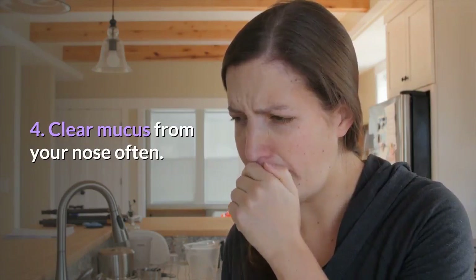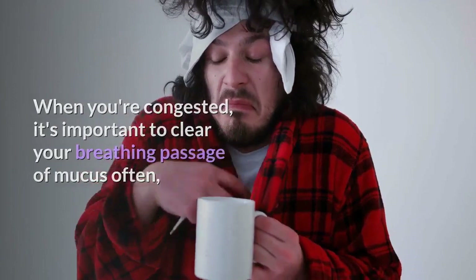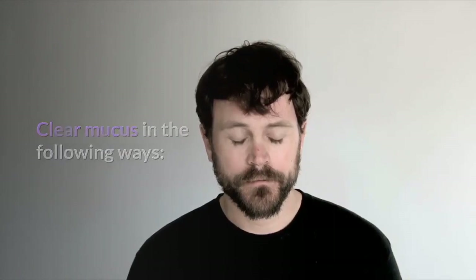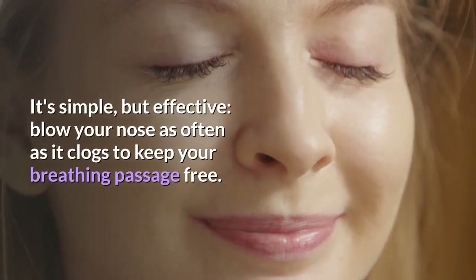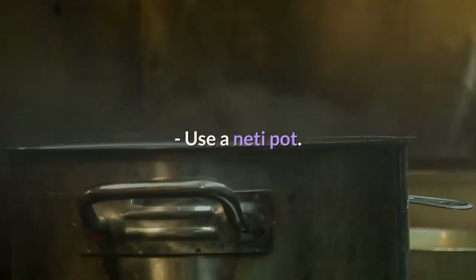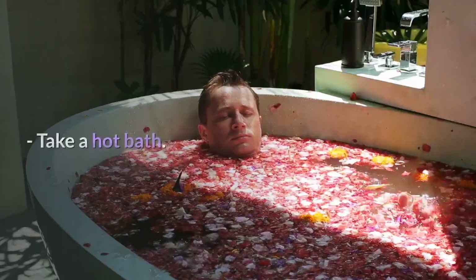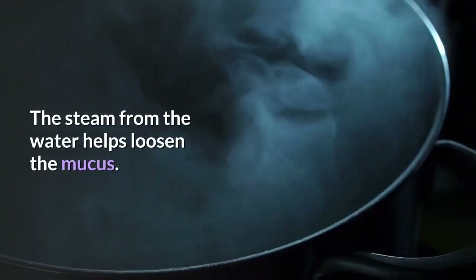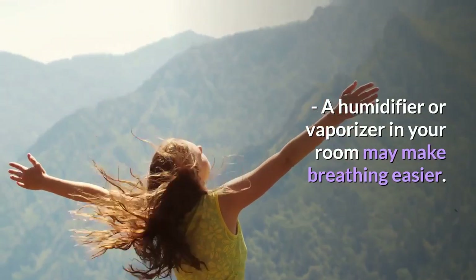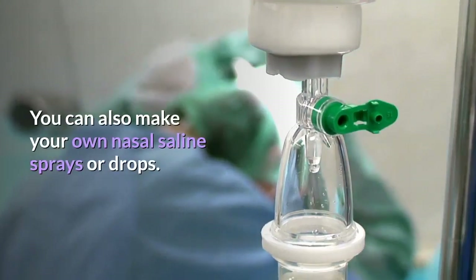Step 4: Clear mucus from your nose often. When you're congested, it's important to clear your breathing passage of mucus often to prevent getting a sinus or ear infection. Clear mucus in the following ways: blow your nose as often as it clogs to keep your breathing passage free; use a neti pot, a natural method for clearing your nasal passages; take a hot bath, as the steam from the water helps loosen the mucus; use a humidifier or vaporizer in your room; or use nasal saline sprays — you can also make your own nasal saline sprays or drops.